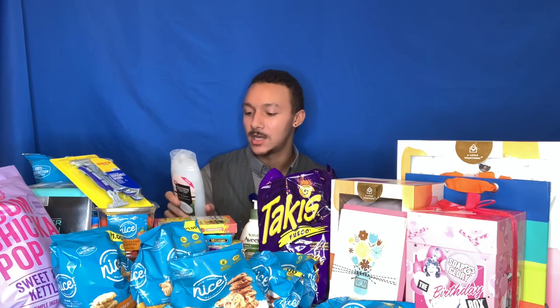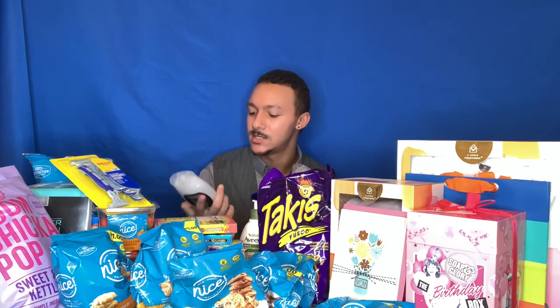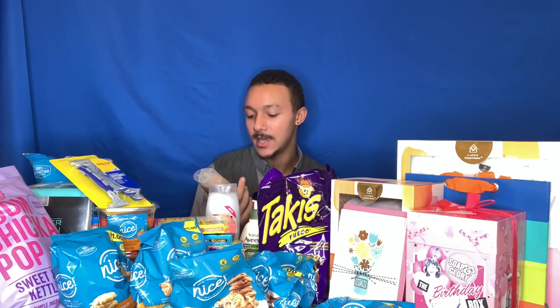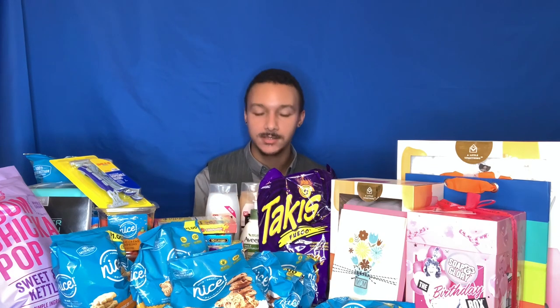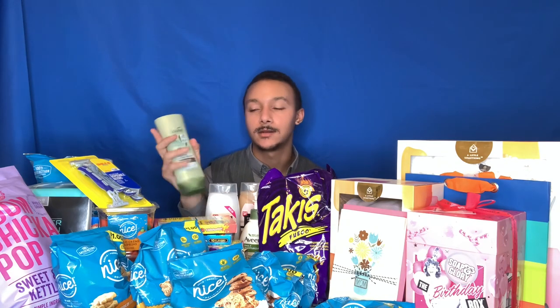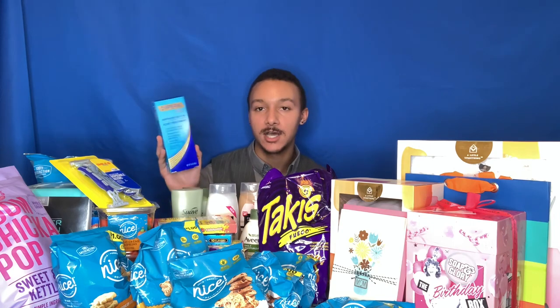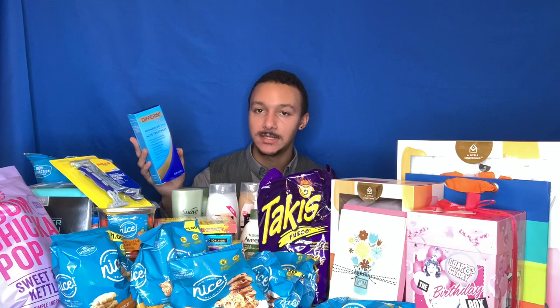I got a coconut body wash and a cocoa butter with shea butter body wash. I also got Suave conditioner — I don't play around when it comes to hair, and I had a three dollar off coupon plus it was 25% off for name brand items. I also got my differin gel, which is my favorite acne adapalene gel — it's amazing. If you have little bumps or textured skin, you should really use it, you'll see a difference.